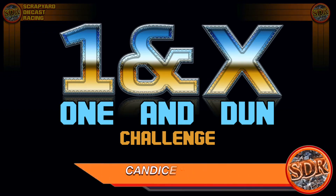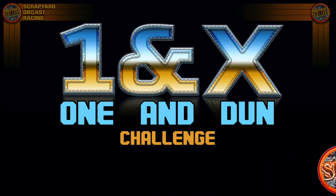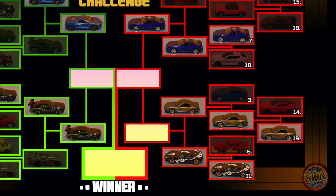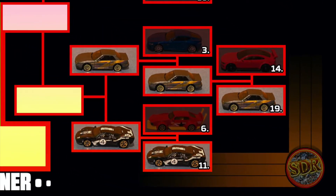Hello, y'all. My name is Candice B. Real, but everyone calls me Candy. This event is a one-and-done challenge, and today we have Race 16, featuring contestants' numbers 11 and 19. Why don't we learn a little bit more about each racer?